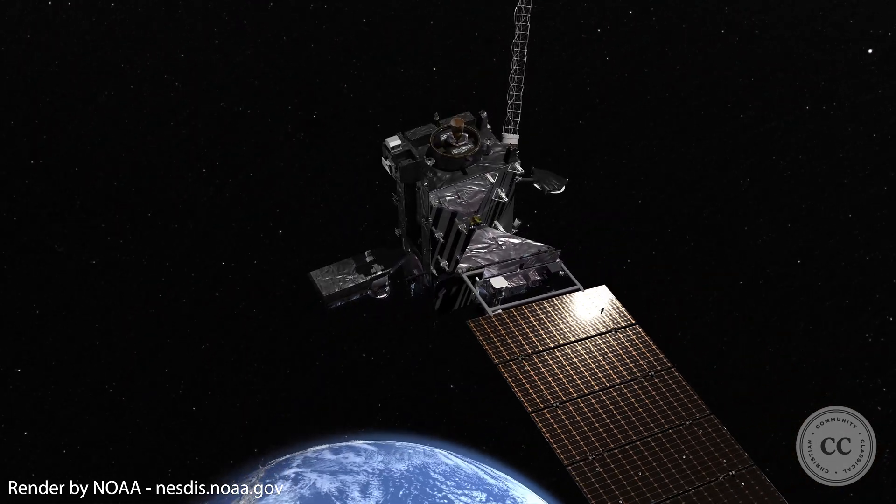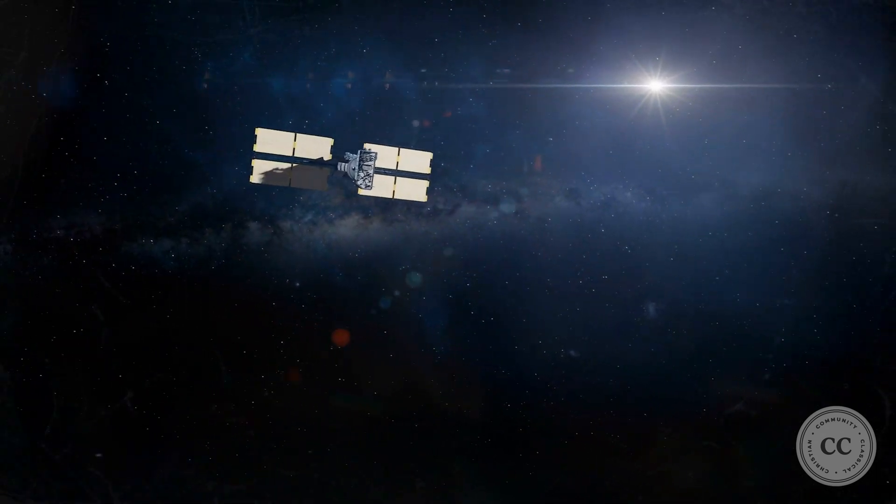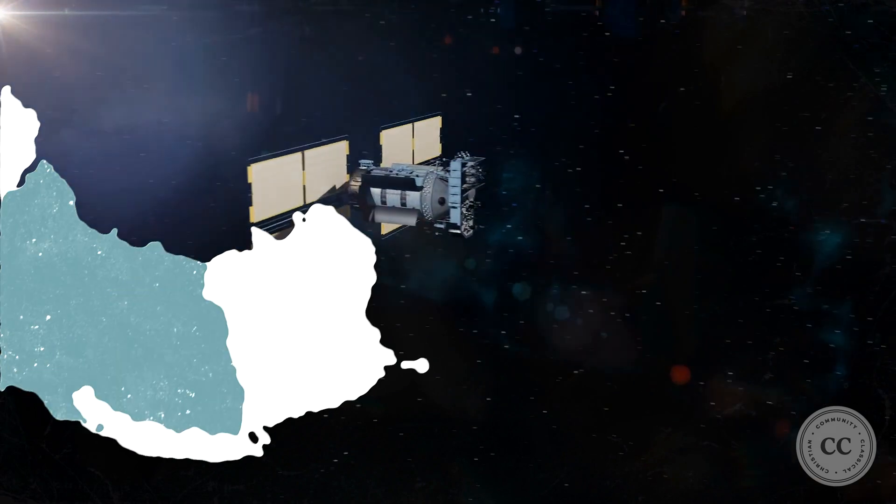The orbit of a GOES satellite appears to stay in the same place above the Earth, while other satellites seem to race across the sky. Why is this? For this experiment, you're going to need a rope about 3 yards long, a helper, and a tree or other stationary object.